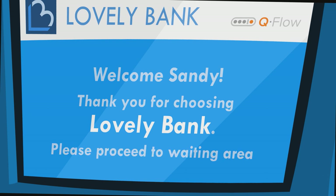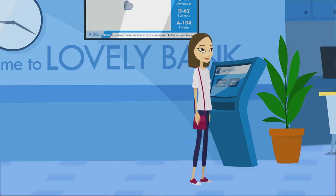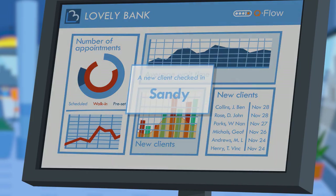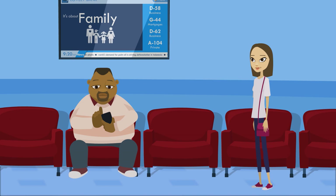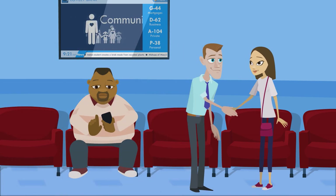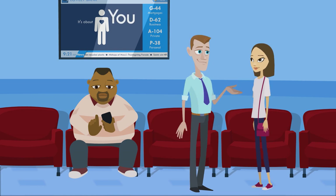Qflow directs Sandy to the waiting area, making sure her wait does not exceed five minutes. Larry is notified that a new client has just stepped in, so as protocol demands, he walks over to greet Sandy, just when George receives a text message that he is next in line.